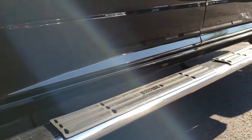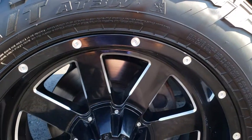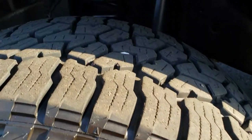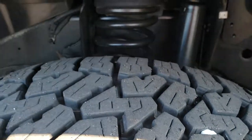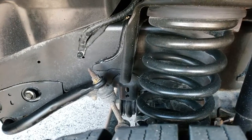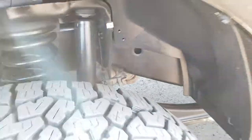It has a nice set of Weston chrome step bars. It has 20-inch Moto Metal painted and polished aluminum rims and Falcon Wild Peak LT305/55R20 tires. These tires have right around 70% of the tread left. You can see just how clean the frame and underbody is on this truck, and it is like that all the way underneath.